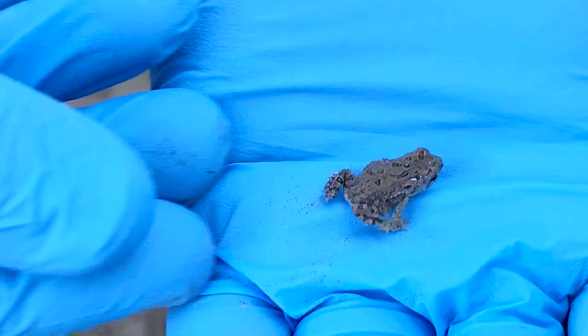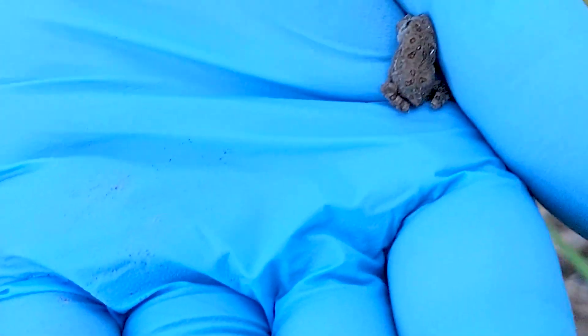And then we come out west, so today we're out in the Oahe area, because we've found Canadian toads here in the past.